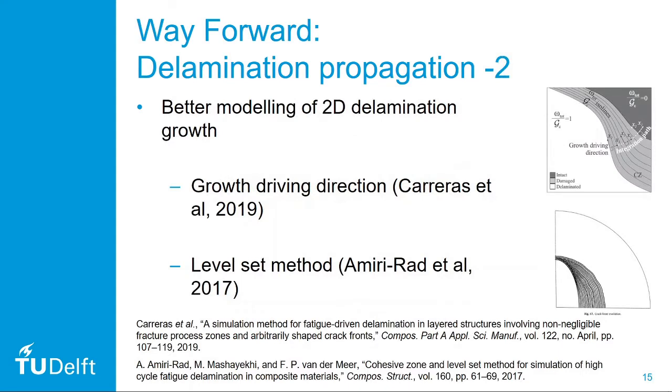Next, we can also think about how to model two-dimensional delamination growth and decide in which direction the damage will grow. Recent methods have been proposed for that, including the growth driving direction suggested by Carreras and co-workers, who suggest looking at the gradient of damage iso-lines in cohesive zones. We could also adapt the level set method, which has already been shown to work for predicting two-dimensional delamination growth.